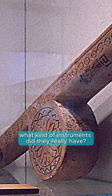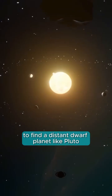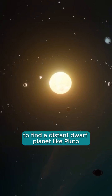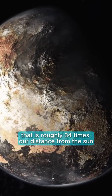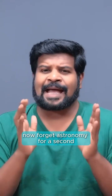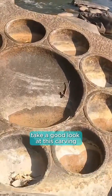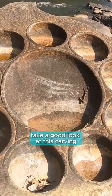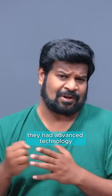What kind of instruments did they really have, especially to find a distant dwarf planet like Pluto, that is roughly 34 times our distance from the sun? Now forget astronomy for a second — take a good look at this carving. You should have no doubt they had advanced technology.